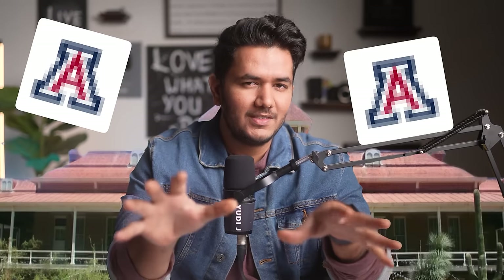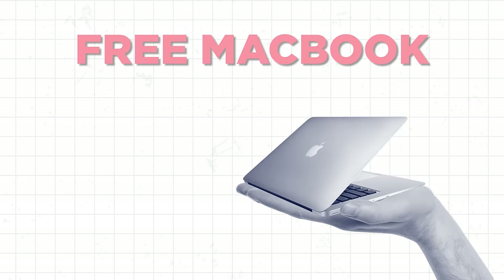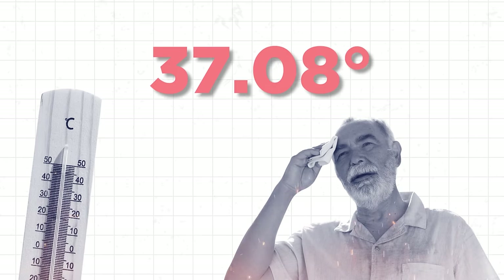You probably haven't heard about this university, but it has a 17-to-1 student-to-faculty ratio, free MacBooks, tech to rent, free outputs, and unbearable heat with temperatures reaching up to 37.8 degrees in June, July, and August. Yes, University of Arizona has it all.